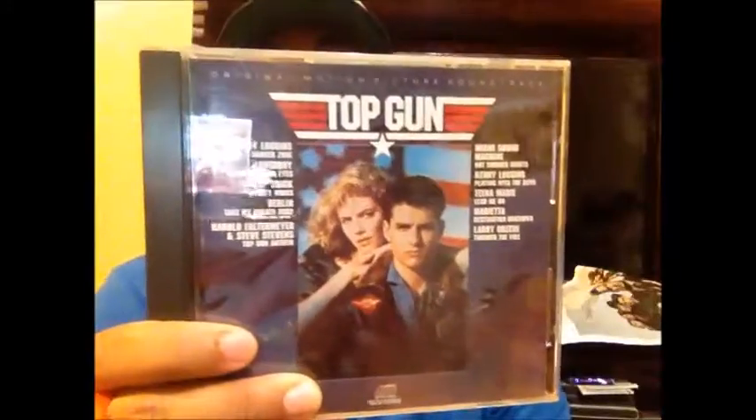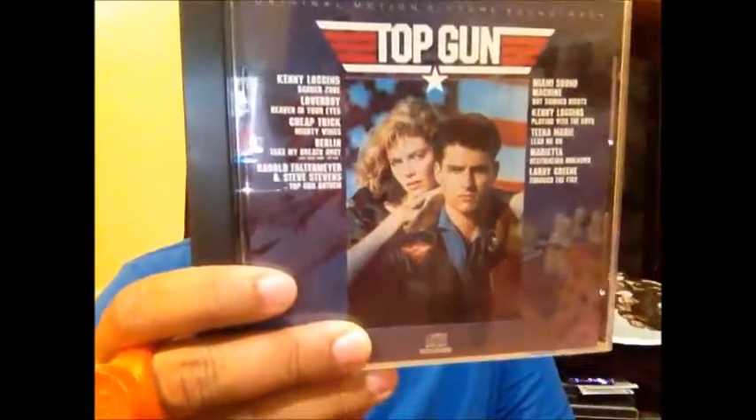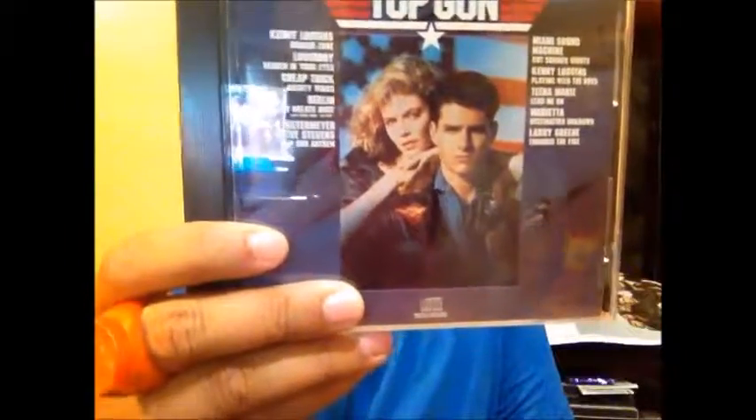To add to my movie soundtracks — the 80s were filled with awesome songs and movies had killer soundtracks back then — I picked up the Top Gun soundtrack, which I didn't own. Of course it has Danger Zone by Kenny Loggins, which is awesome. Added that to the movie collection.